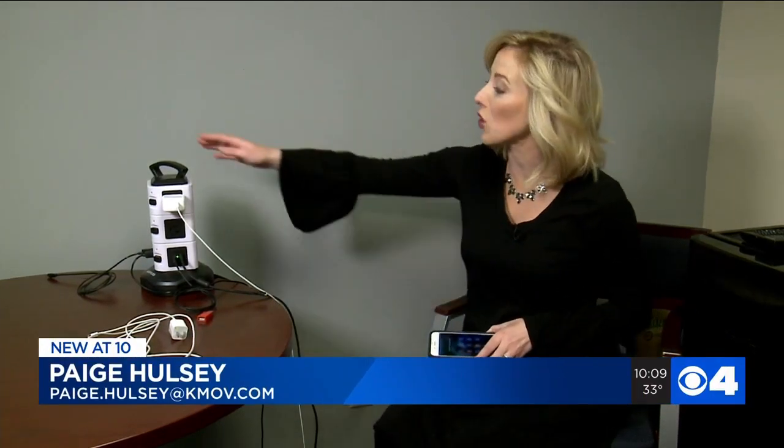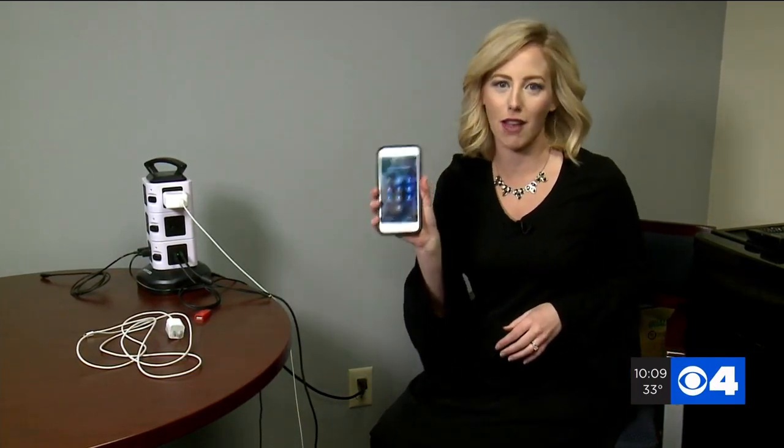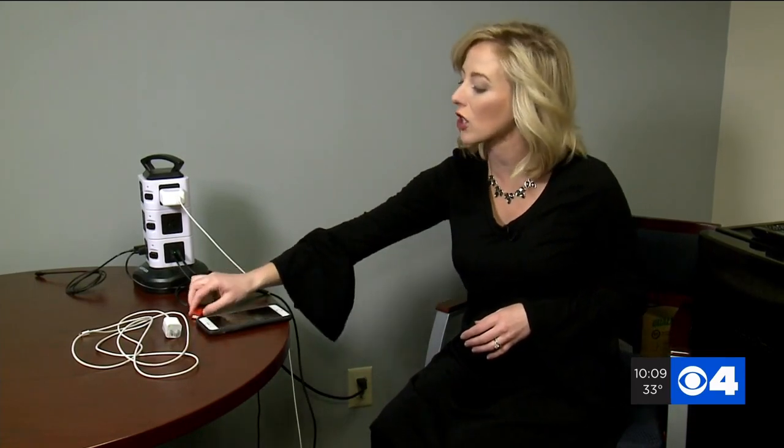But there are a few ways you can protect yourself. Cybersecurity experts say if you have to use a public charging tower like this, make sure your phone is locked with a password and turned off — that gives you an extra layer of protection. Or you can buy a data blocker like this, about $5 from Amazon, and this makes it so only power is transferred, not data.